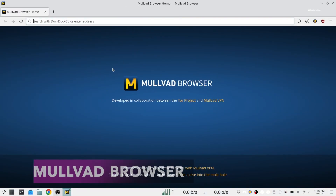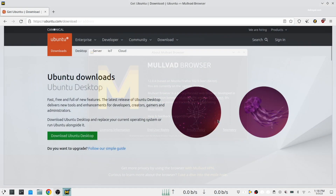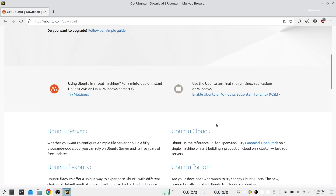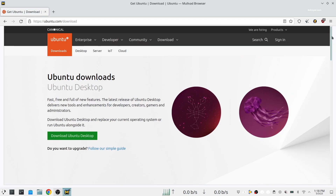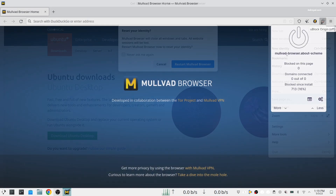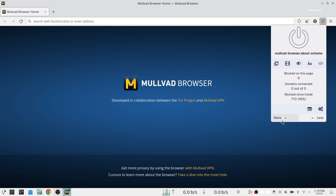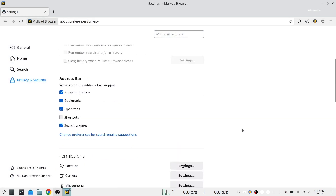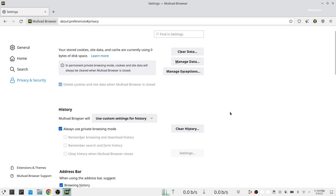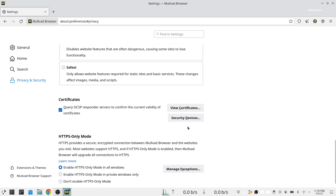If you are looking for a secure browsing experience, then the Mullvad browser is the one you must try. It's a privacy-focused web browser developed in a collaboration between Mullvad VPN and the Tor project. It's designed to minimize tracking and fingerprinting. In other words, it's a Tor browser to use without the Tor network — instead you can use it with a trustworthy VPN, providing one more alternative to browse the internet with more privacy.